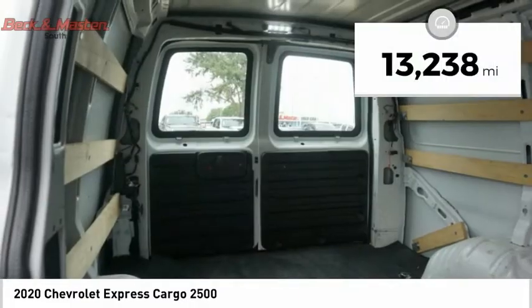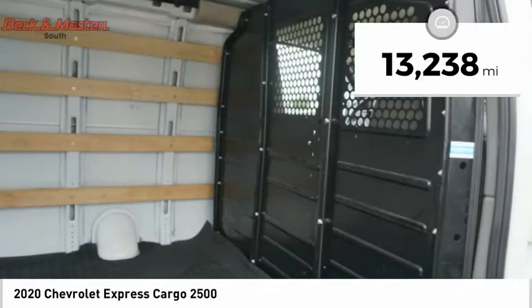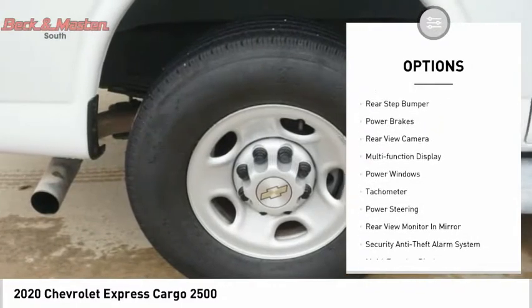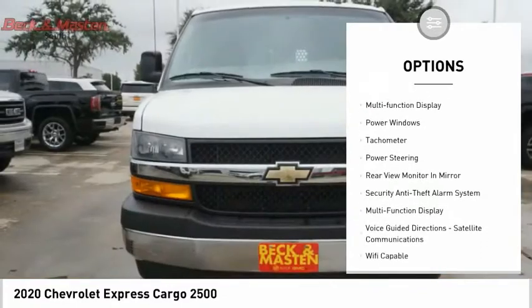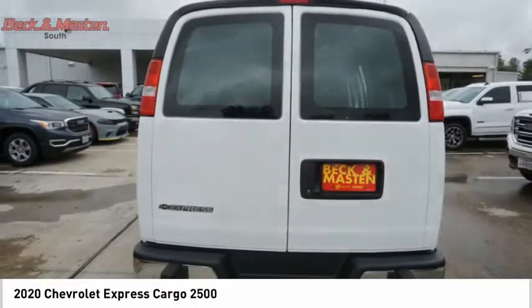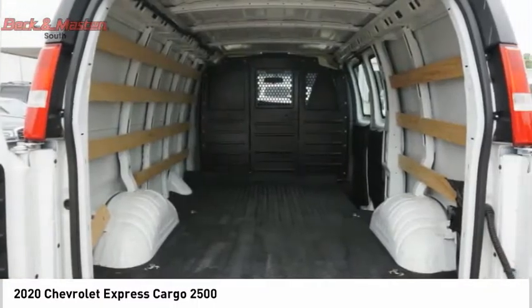This vehicle has less than 15,000 miles. Here are some of this vehicle's great options: traction control, stability control, daytime running lights, rear step bumper, power brakes, rear view camera, multifunction display, power windows, tachometer, power steering.